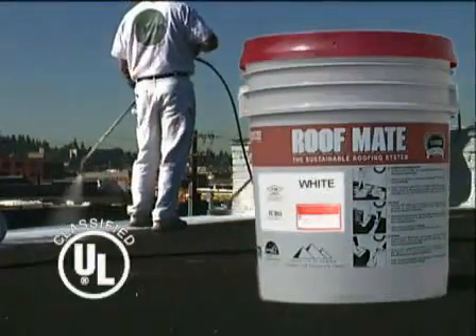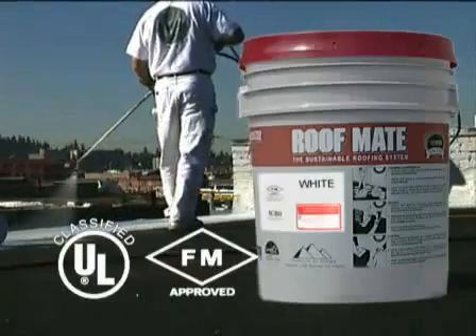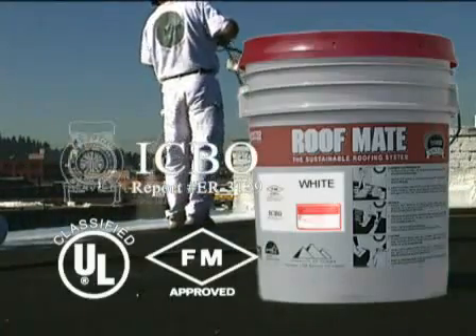Fire testing and coat approvals are also an integral part of United's roof coating philosophy. RoofMate is UL 790 Class A classified, factory mutual approved, and is listed with the International Conference of Building Officials and the California State Fire Marshal.